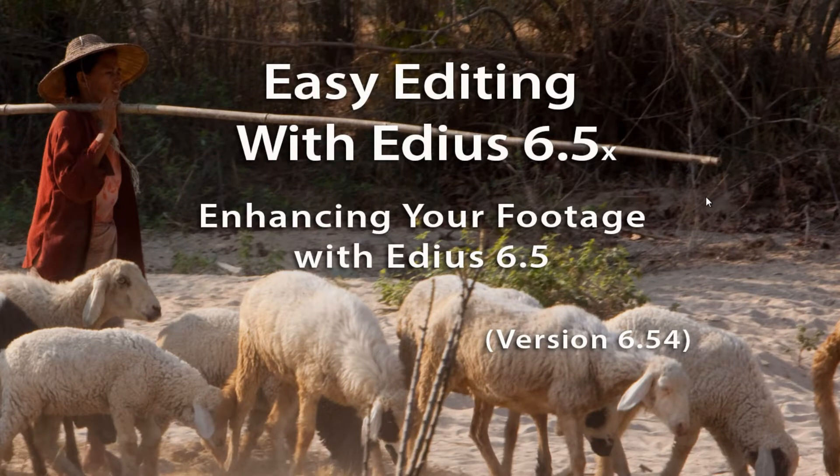But we'd like to add a couple of things that might not have been mentioned in that video tutorial about how you can improve your footage in the daily course of editing.